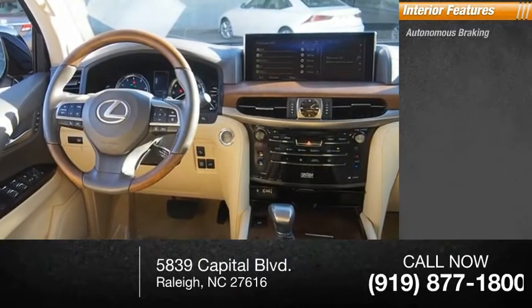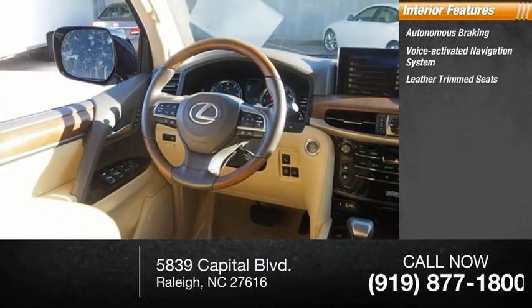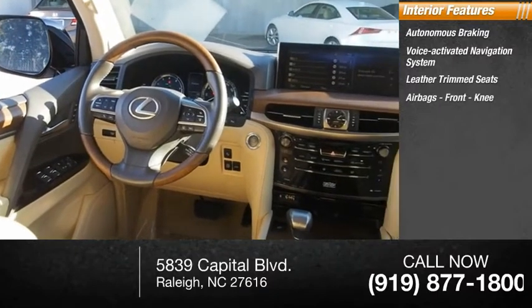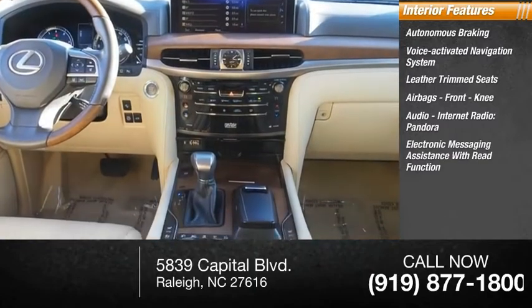Inside you'll find autonomous braking, a voice-activated navigation system, leather trim seats, airbags including front knee airbags, and audio internet radio with Pandora. Also featured is electronic messaging assistance with read function.